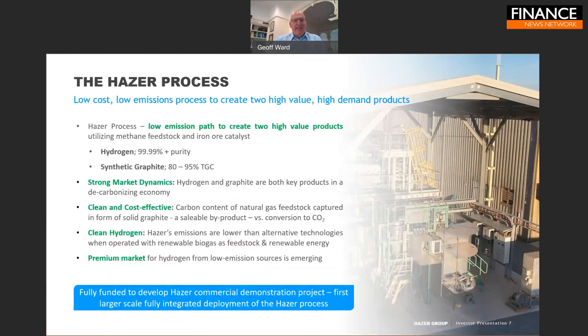We are an innovative Australian clean technology development company focused on commercializing the Hazer Process, which we think is a technology absolutely poised for the 21st century. It's a low cost, low emission process that creates two high value, high demand products. In the Hazer Process, we take a hydrocarbon feedstock — ideally methane — and we split that molecule into hydrogen and synthetic graphite, creating two potentially high value products out of a single feedstock without releasing a carbon waste product.